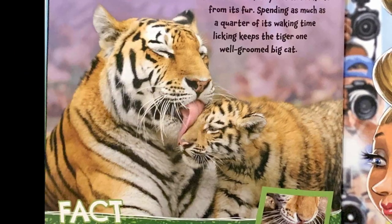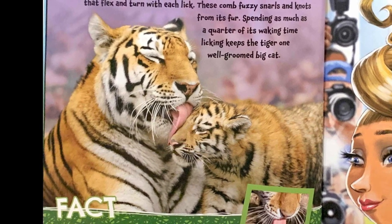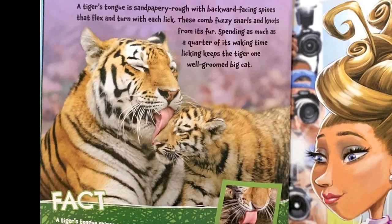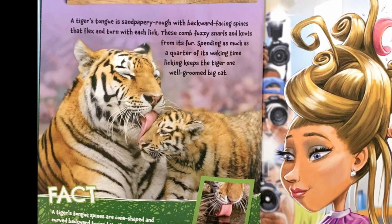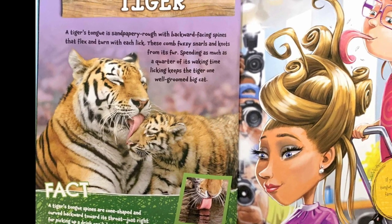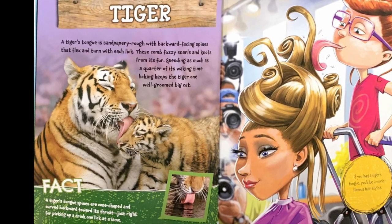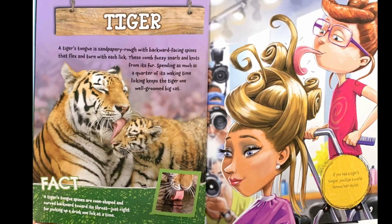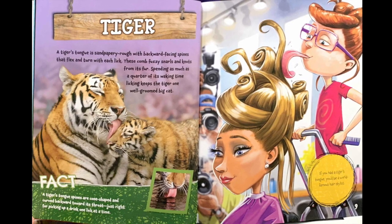Tiger. A tiger's tongue is sandpapery rough with backward-facing spines that flex and turn with each lick. These comb fuzzy snarls and knots from its fur. Spending as much as a quarter of its waking time licking keeps the tiger one well-groomed big cat. Fact: a tiger's tongue's spines are cone-shaped and curved backwards towards its throat, just right for picking up a drink one lick at a time. If you had a tiger's tongue, you'd be the world's most famous hairstylist.